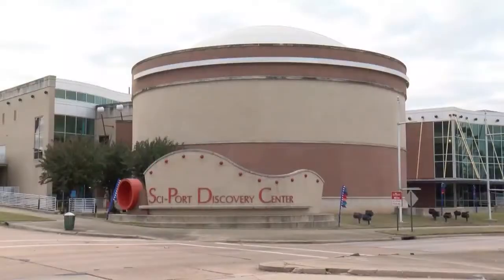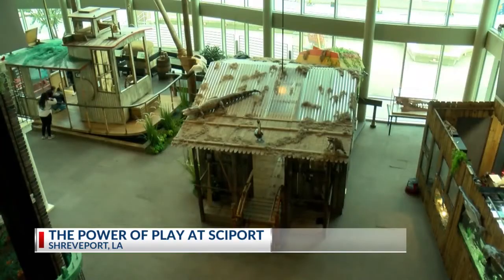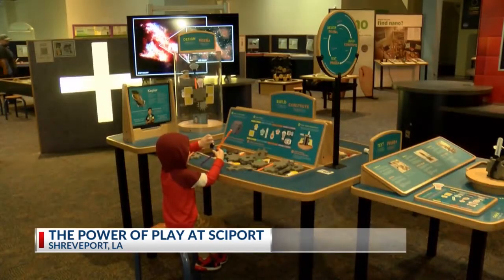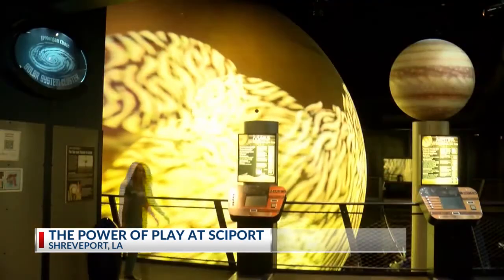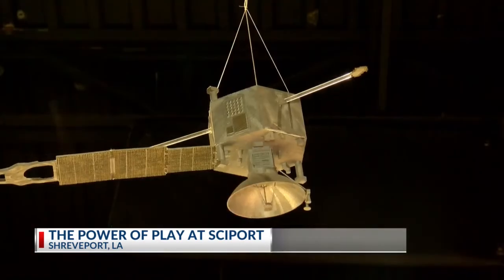Cyport is located on the downtown Shreveport Riverfront. It's filled with interactive exhibits for children of all ages, based on STEM education, which stands for science, technology, engineering, and mathematics. STEM is really just the world around us.